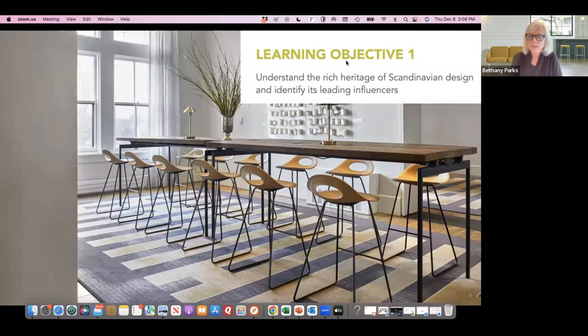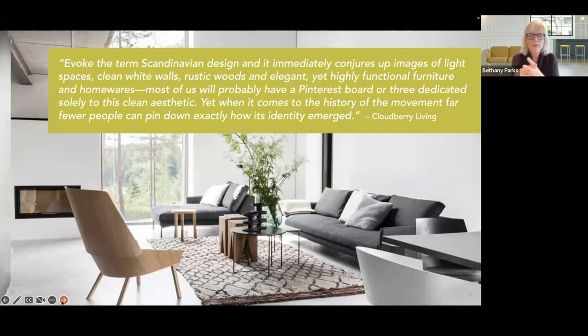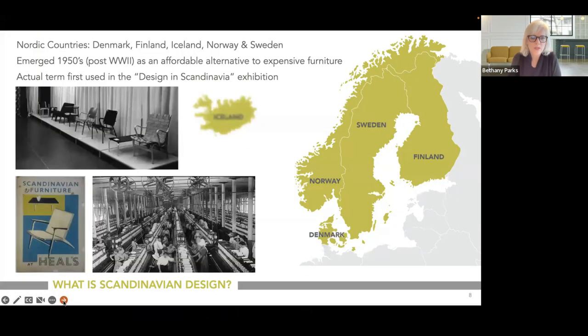Our first learning objective is the heritage and the history. Chat is saying: simple, clean white walls, rustic elegant, functional. There's a website called Cloudberry Living dedicated to Scandinavian design — if you haven't stumbled on it before, it's worth going down that rabbit hole. For designers, mid-century modern and Scandinavian design typically show up on people's Pinterest boards, and as Jules said, it's quite a few people's favorites.